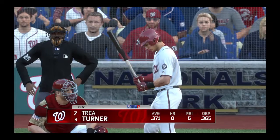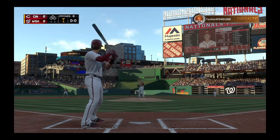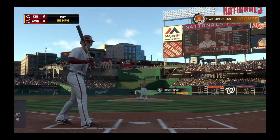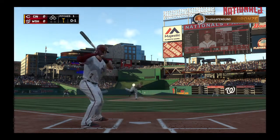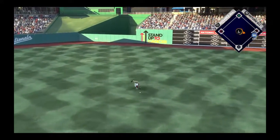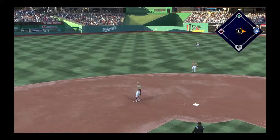The speedy Trey Turner digs in now. It'll lead things off here in the bottom half of the first — the shortstop, Trey Turner. A cut fastball in there for a strike, it's 0-1. Into the windup, here comes the 0-1, on the ground up the middle, and that's through for a hit. So the leadoff hitter in the inning reaches safely for the Nationals.